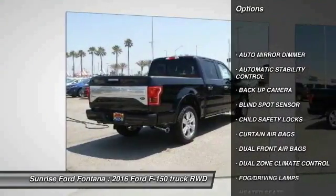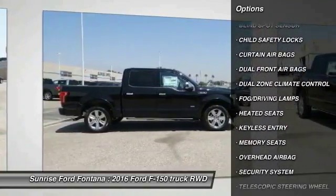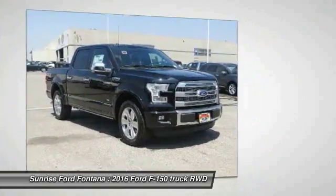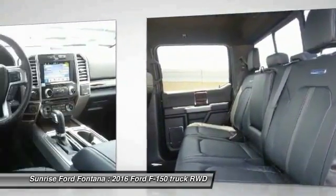Keyless entry, backup camera, heated seats, traction control, automatic stability control, auto dimming rear view mirror, PPO, child safety locks, fog lamps, security system, dual front airbags.